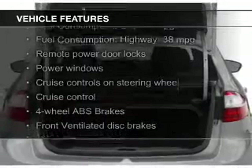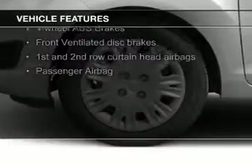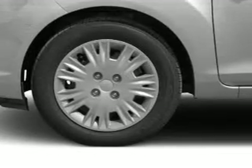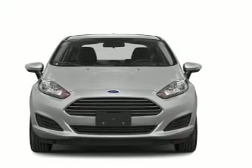The features include Bluetooth connectivity, Ford Sync voice activation, digital audio input, aluminum rims, tilt and telescopic steering wheel, an alarm system, cruise control, keyless entry, a trip computer, and an MP3 player.